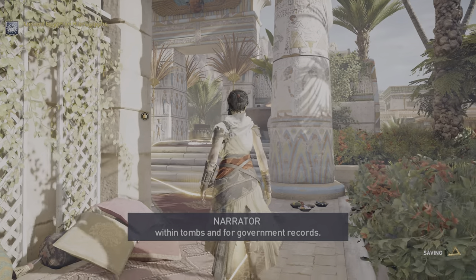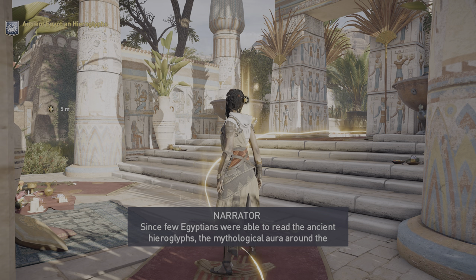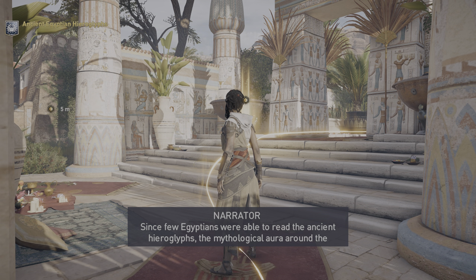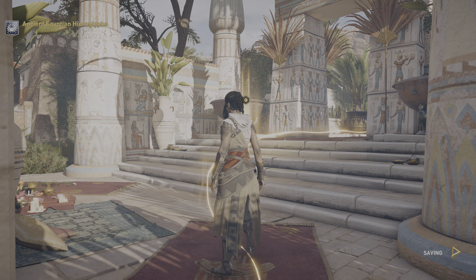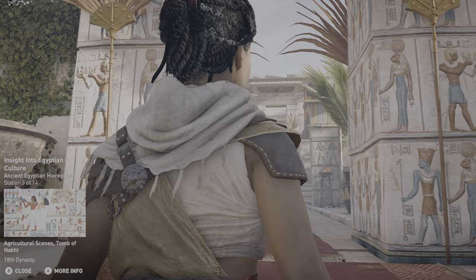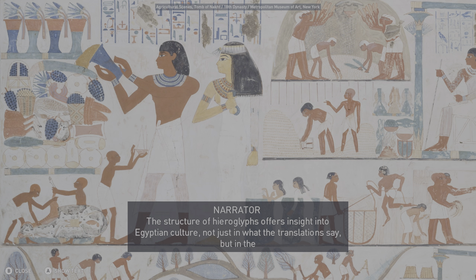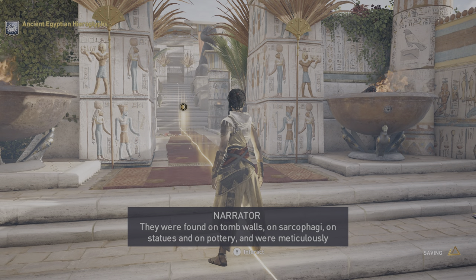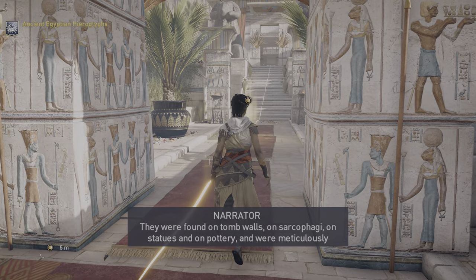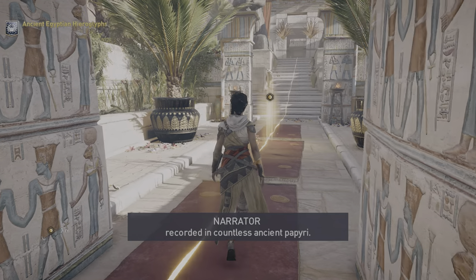Considered a difficult language, it was intended for pharaohs, nobility, and priests, and meant to be used in ceremonies within tombs and for government records. Since few Egyptians were able to read the ancient hieroglyphs, the mythological aura around the language was persistent even in their own culture. The structure of hieroglyphs offers insight into Egyptian culture — not just in what the translations say, but in the structure of the symbols themselves. They were found on tomb walls, on sarcophagi, on statues, and on pottery, and were meticulously recorded in countless ancient papyri.